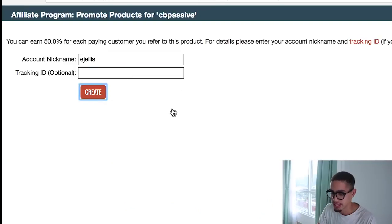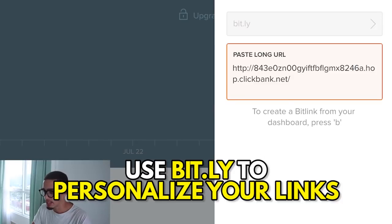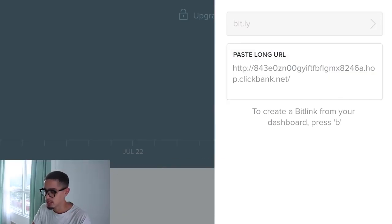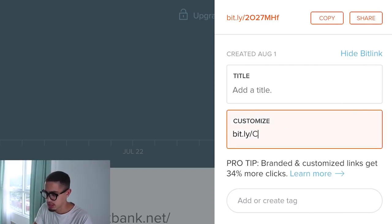Now let's get the affiliate link. I'll press Promote and create a link. This raw affiliate link looks very ugly and spammy — you wouldn't want to click it. So what I'm going to do is use Bitly to shorten it. I create a link on Bitly, name it something like 'CB income streams,' save it, and copy that clean link.